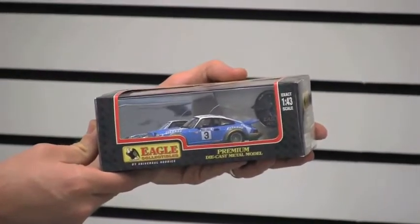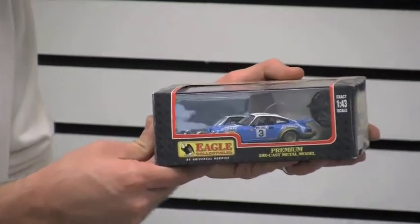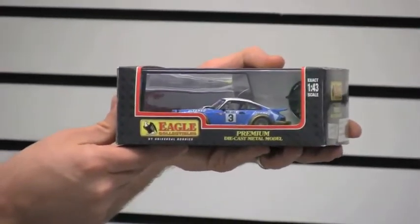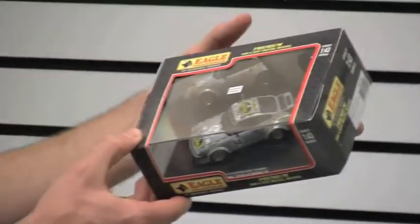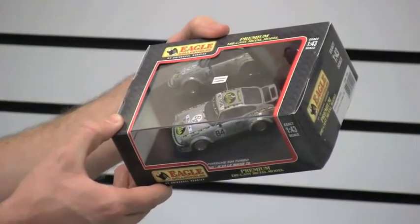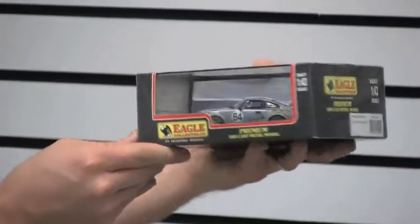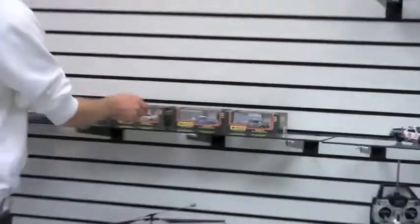Next we have the 1978 Monte Carlo Rally winner — Nicholas and Laverne — it is the number 3 Porsche 911 SC 3L. Last but not least, the 1979 Le Mans Porsche 934 Turbo, number 84. This is actually probably my favorite out of all of them — I really like that gray with the yellow and black; it looks really nice.